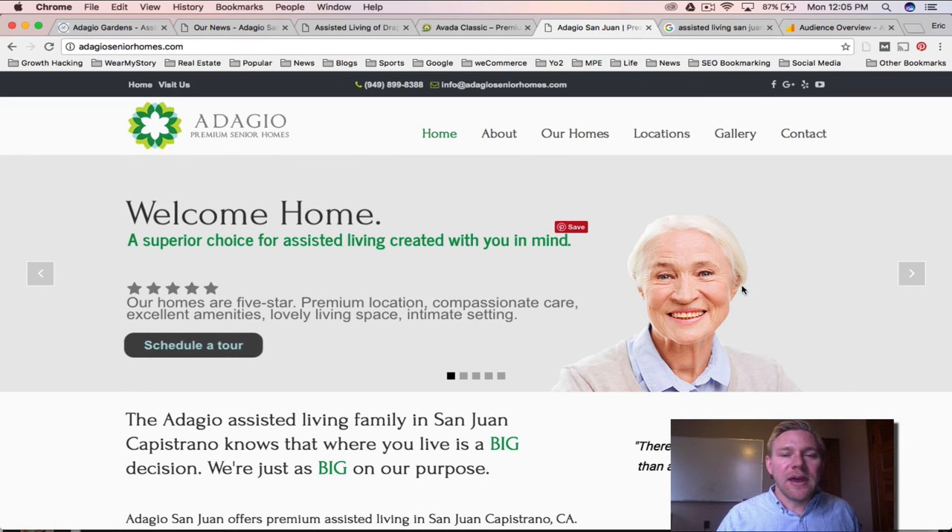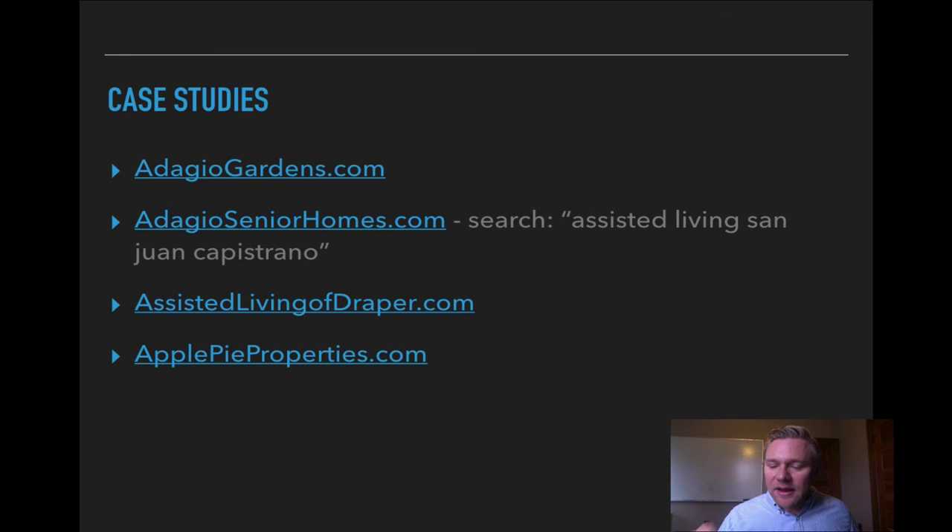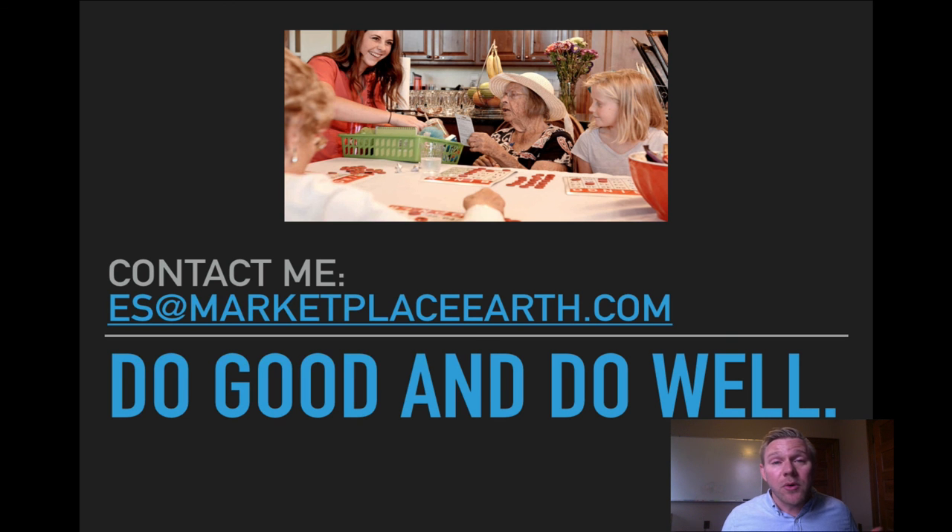We're really pumped about this. That's a look at the case studies — thanks for sticking with this video. If you want to learn more or get your toe in the water with your website and branding, let's talk. You can email me directly at es@marketplaceearth.com. We're really getting comfortable in this space and discovering what works and what doesn't. So until then, as Gene says — go out there, do good and do well. Thanks a lot.